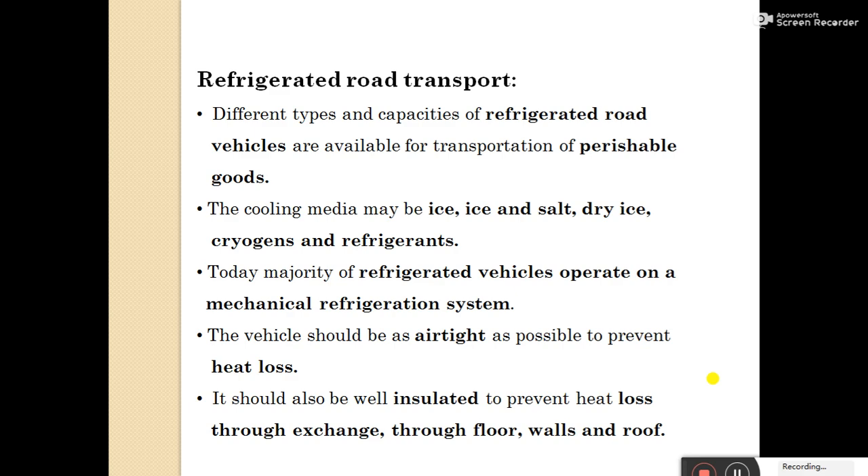These cooling media are used for removing field heat or maintaining temperature in transportation. Today, the majority of refrigerated vehicles operate on mechanical refrigeration systems. In advanced trends, the mechanical refrigeration system is mostly used in transportation. The vehicle should be as airtight as possible to prevent heat loss, and it should also be well-insulated to prevent heat exchange through the floor, walls, and roof.